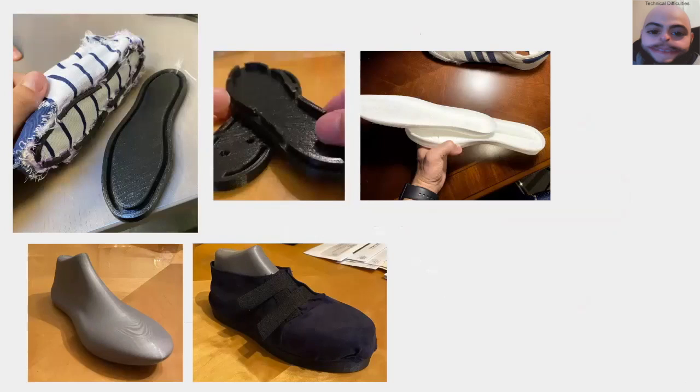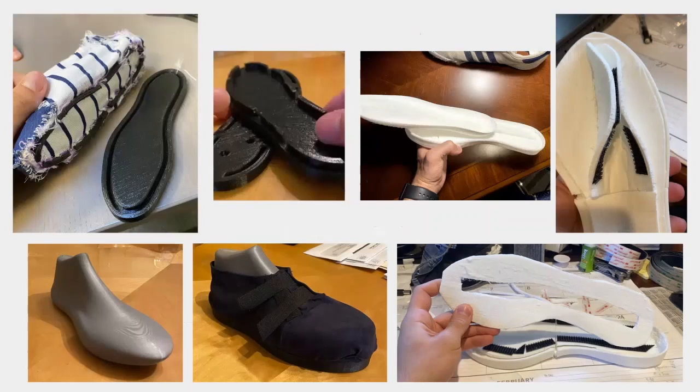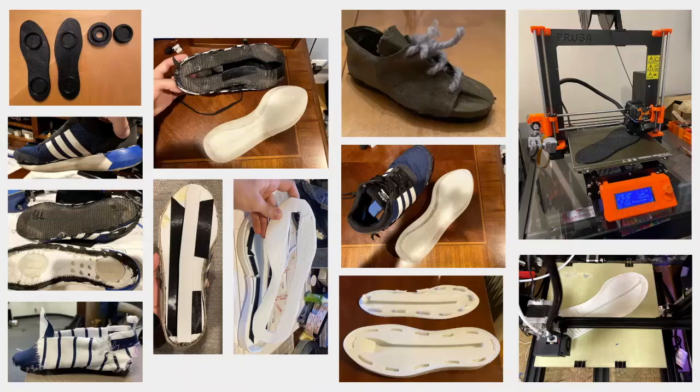We printed out shoe lasts to help us with creating uppers, and experimented with different materials and products such as Velcro, and have been through over about 10 different connection mechanisms so far. We bought our own 3D printers to print out prototype soles, and have been using hand-sewn uppers along with old pairs of shoes to construct full shoe prototypes. We've been printing almost exclusively with TPU, or flexible printer filament, of different shore hardnesses with different infills, to most closely mimic a real pair of shoes.